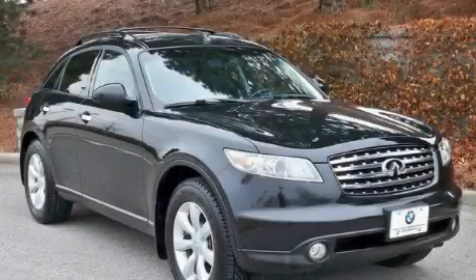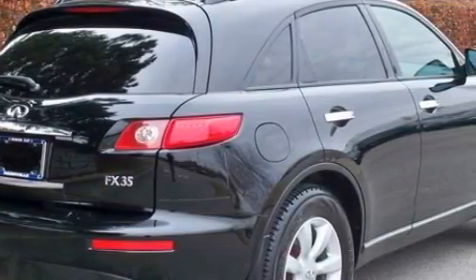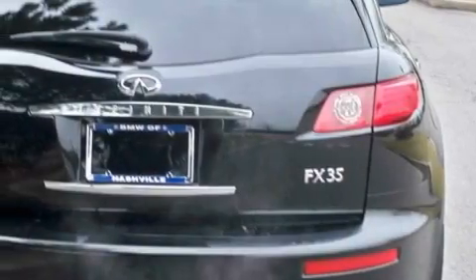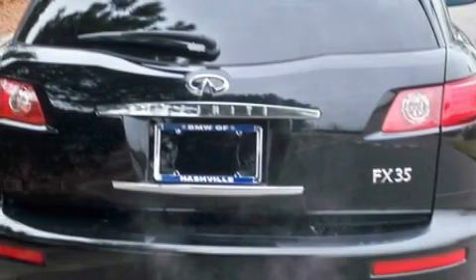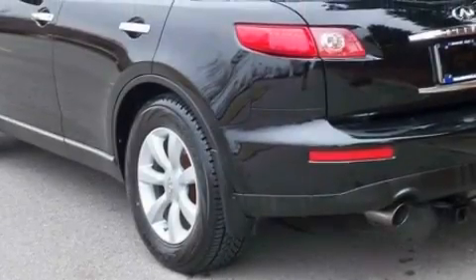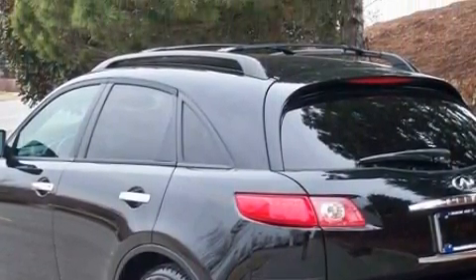This is a 2004 Infiniti FX35, a car-like ride in space like an SUV. This crossover has a long list of incredible features including a power driver's seat, front power windows with one-touch operation, an 11-speaker audio system, a 6-disc remote CD changer which can read MP3s, and high-intensity discharge headlights.